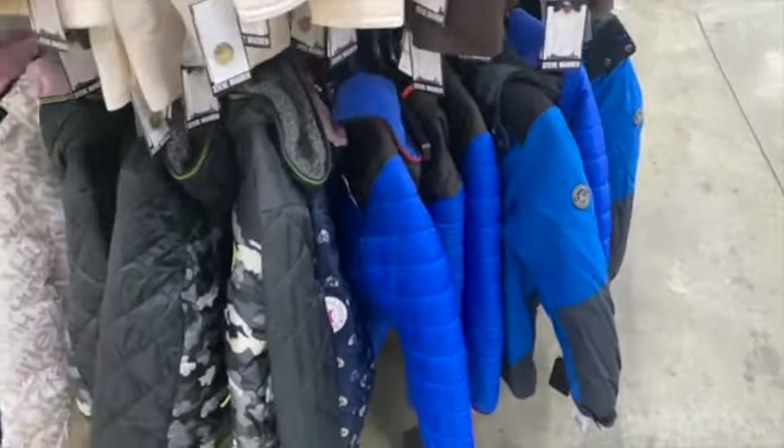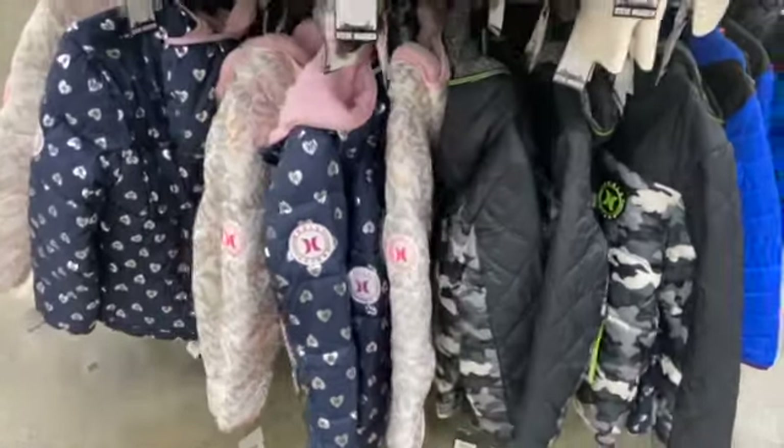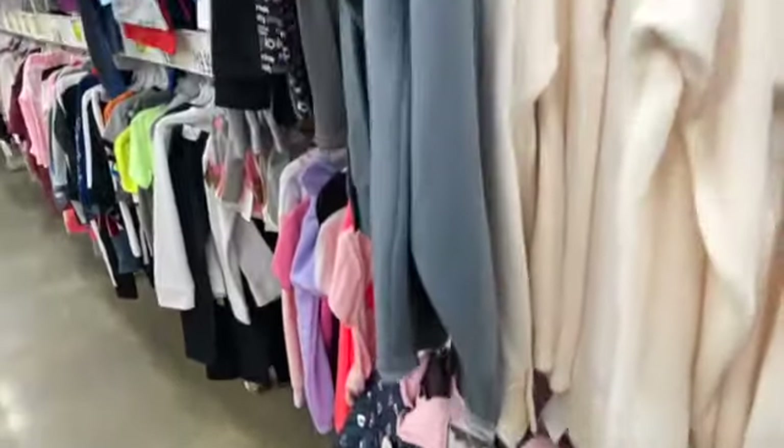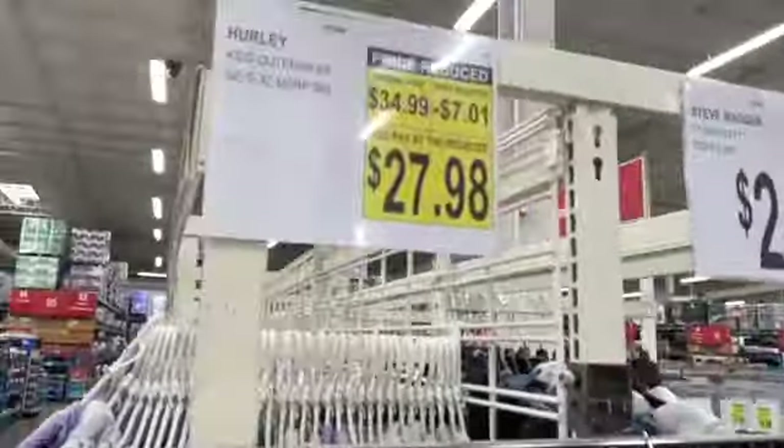Pearly Kids Outerwear — they have Boys and Girls in assorted colors. $34.99, take $7.01 off: $27.98.